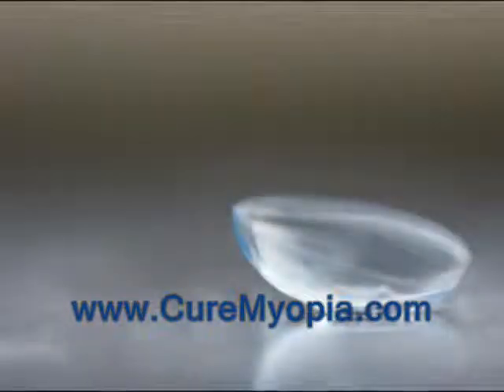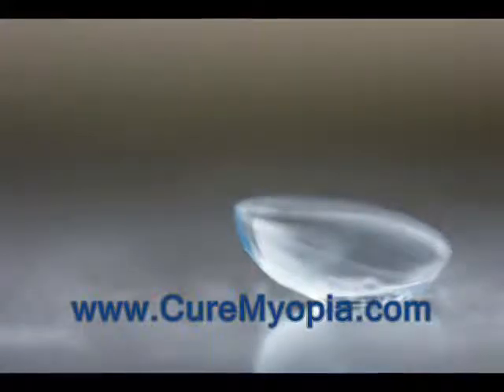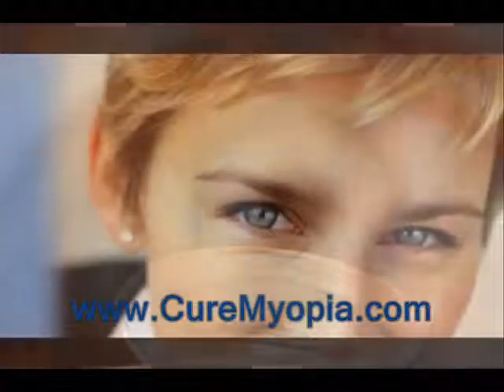Some lenses, however, are made with a unique design known as concentric. Similar to concentric circles, there are two adjustments — one in the middle and the other around the outside. These two adjustments in the contact lens are very distinct, with a sharp line between them.